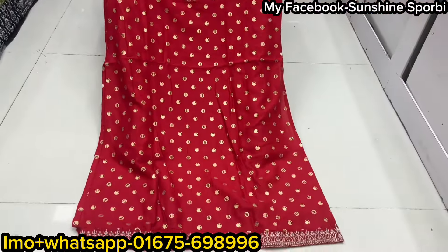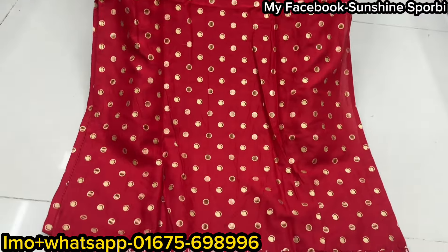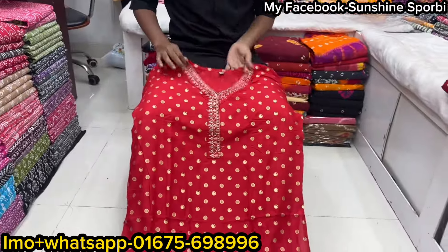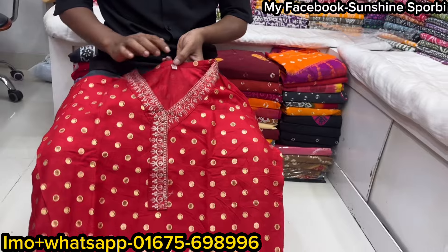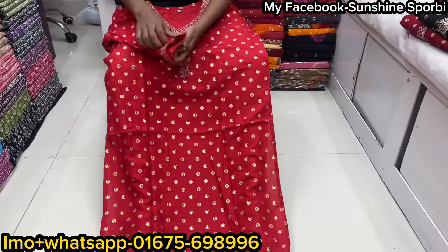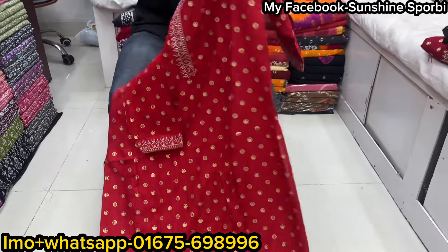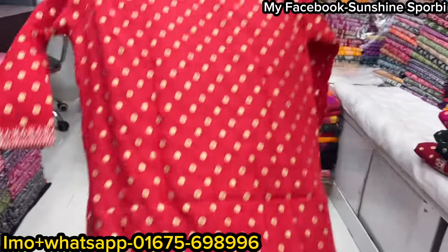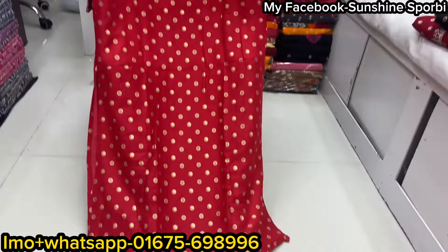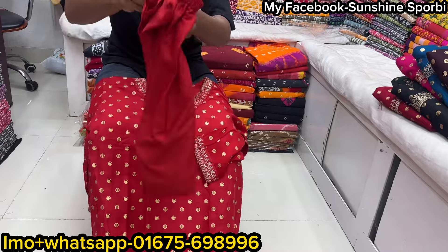Okay, we have a catalog address. We have a full ready-made collection. We have a dress with full embroidery, available in sizes 40-44.